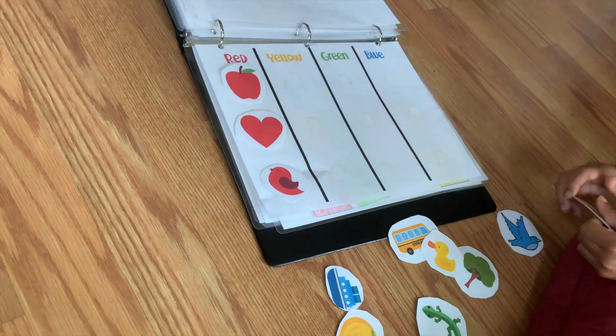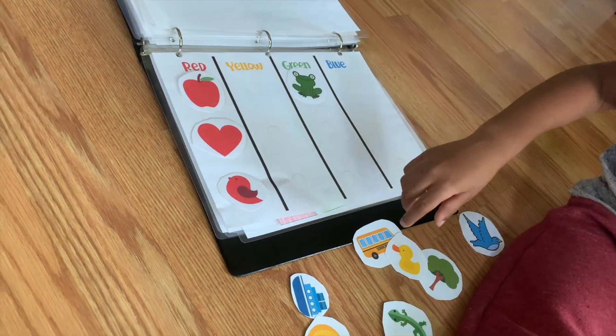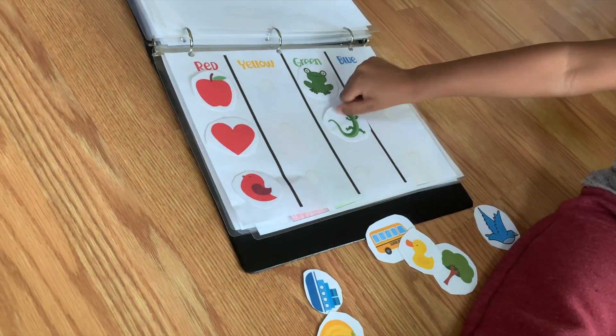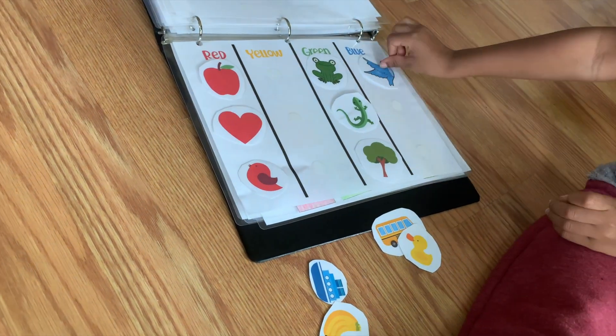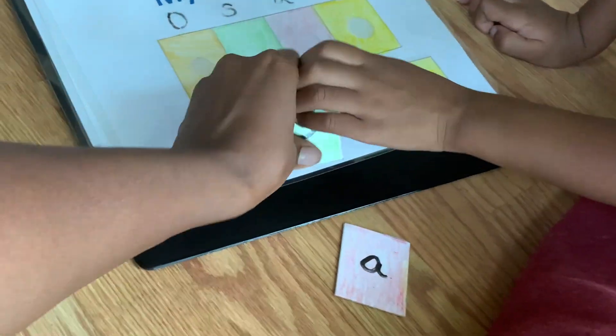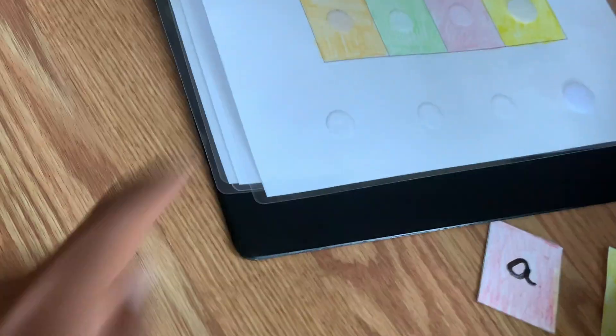Sort by the color — you have red, yellow, green, and blue. I'm going to fast forward this part. Next, this is how he learned how to spell his name. I made it super easy by writing it right at the top for him, so all he has to do is find the letter and put it there.